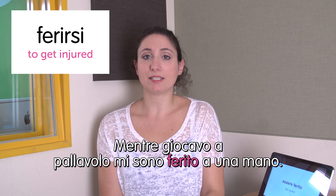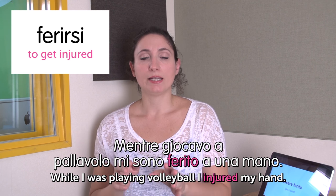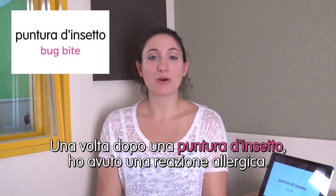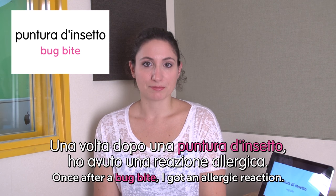Ciao a tutti! Hello everyone. Welcome to Italian Weekly Words. This is Ilaria and today's theme is health concerns — a very serious theme today. First word: ferirsi — get injured. Mentre giocavo a pallavolo mi sono ferita a una mano. While I was playing volleyball, I got my hand injured. Next word: mal di testa — headache. Non soffro spesso di mal di testa. Per fortuna. I don't suffer from headache very often. Luckily. Next word: puntura d'insetto — bug bite. Una volta dopo una puntura d'insetto ho avuto una reazione allergica. Once, after a bug bite, I got an allergic reaction.